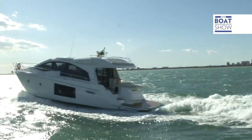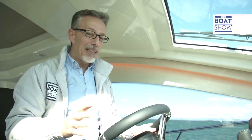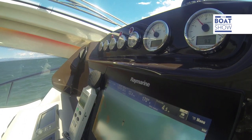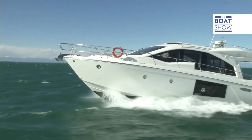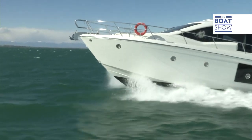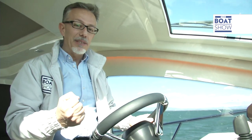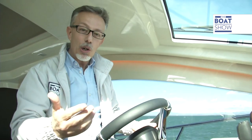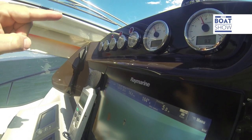As soon as I touch the gas, the boat goes. To plane, you don't need much, and at 12.5 knots and 1,400 revs, the boat is already sitting pretty. A boat with such sporty lines — even if it's really big like this one — needs to give us the speed shivers, and this one does. It's impressive to see just how fast the rev counter moves when I give it some juice.